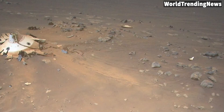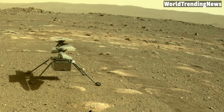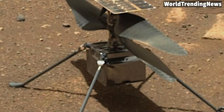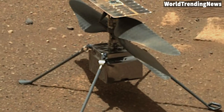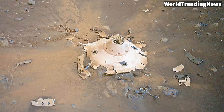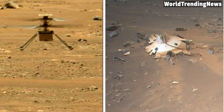NASA's Mars Helicopter Spots Wreckage from Perseverance Landing. During a flight on April 19, NASA's Ingenuity Mars Helicopter snapped a photo of the wrecked backshell and parachute that helped land the Perseverance rover back in February 2021. The Perseverance rover mission aims to find evidence that microbial life once existed on the Red Planet.